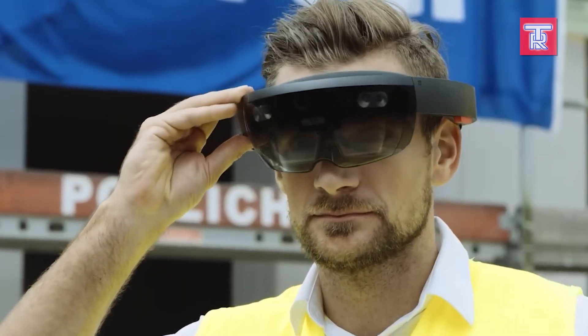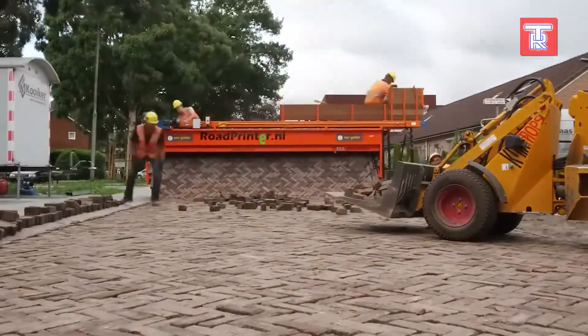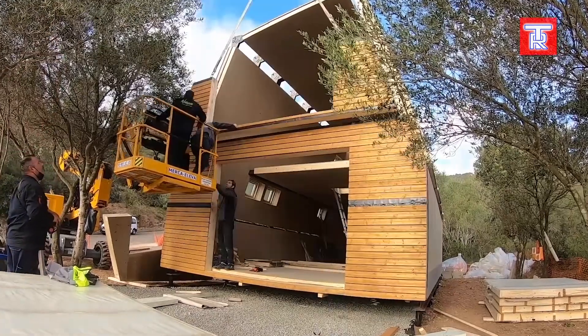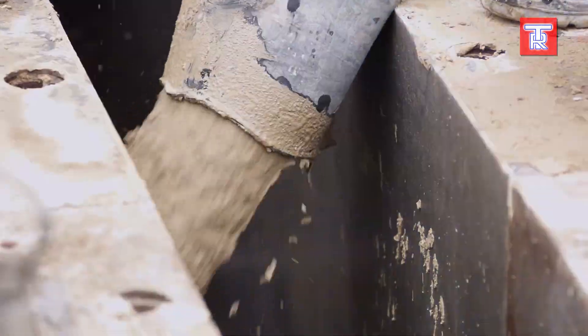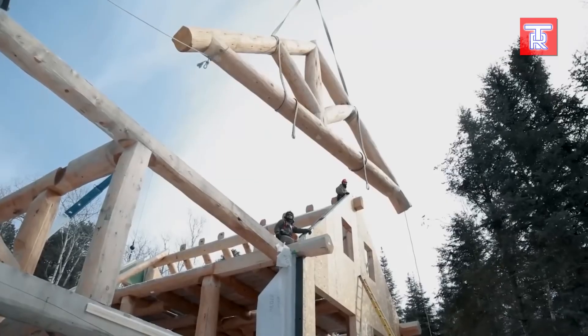Unlock the future of construction with us. Discover game-changing technologies that are not just evolving but revolutionizing the industry. From seismic safety to ultra-modern materials, these innovations are reshaping how we build.